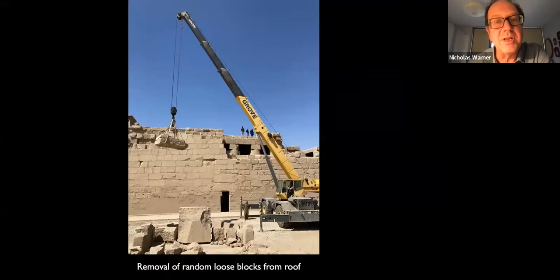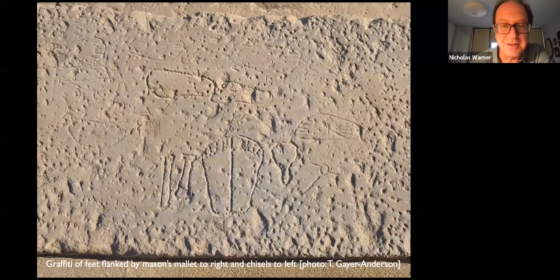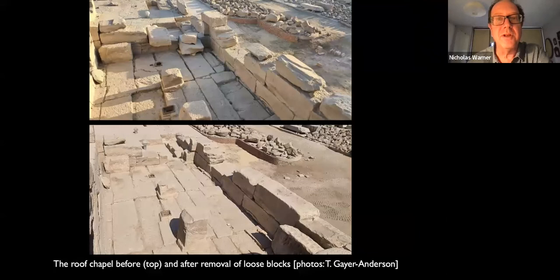We also made some discoveries when we took off large random blocks that have been sitting on the roof for no good reason — very difficult to remove, requiring a large crane. When we took one of these blocks off, we revealed a lovely little graffito: a pair of feet with implements on either side, which James Wheeler, our stonemason, immediately identified as a mallet on the right and chisels for stone working on the left. That was a rather nice reward after we'd removed that large block from the roof.